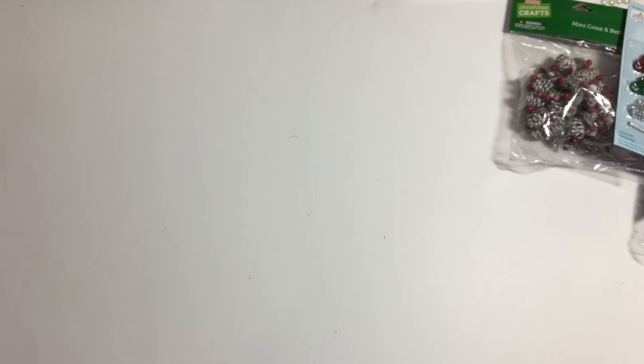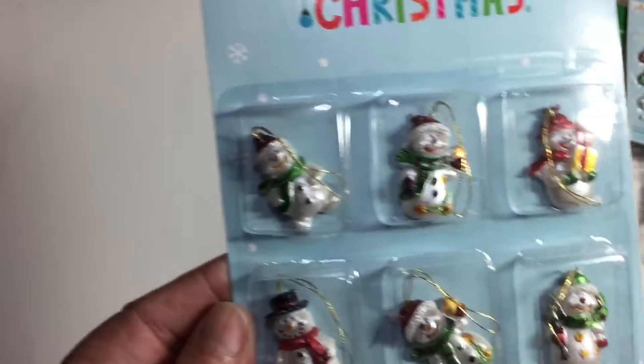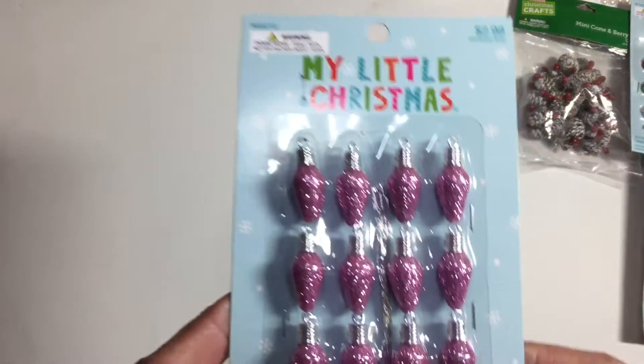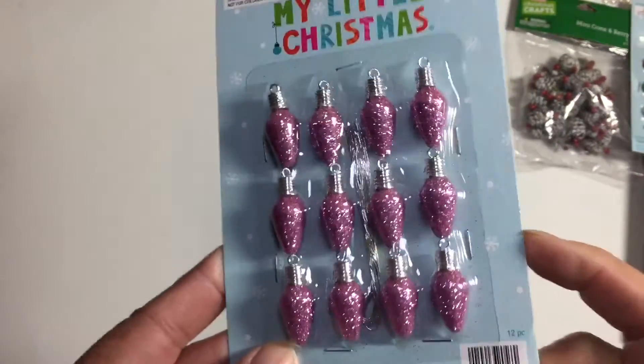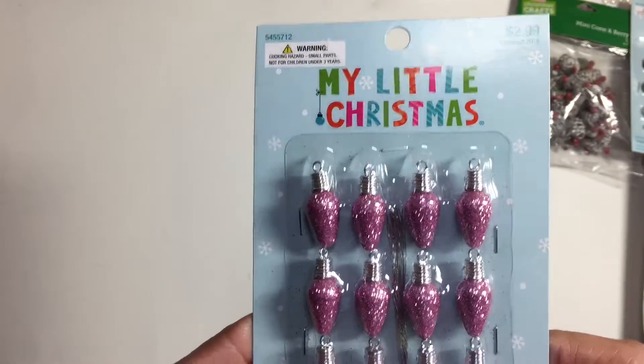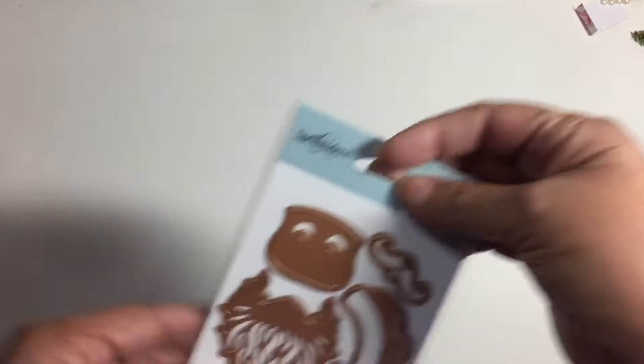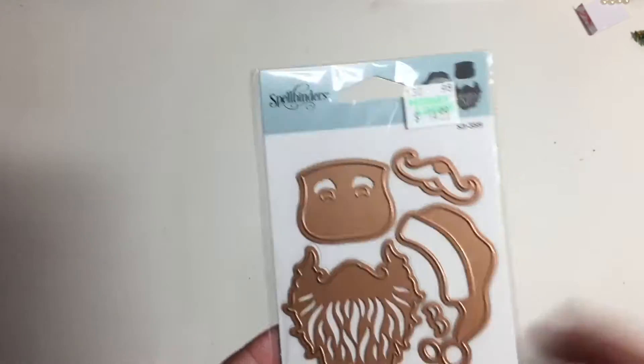These were half off so they were a dollar fifty. And then I thought these snowmen were so adorable — they are so cute. They're in the tiny tree section. I don't have anything planned for these but I saw them in someone's embellishment box and I just had to get some. I'll figure something out.